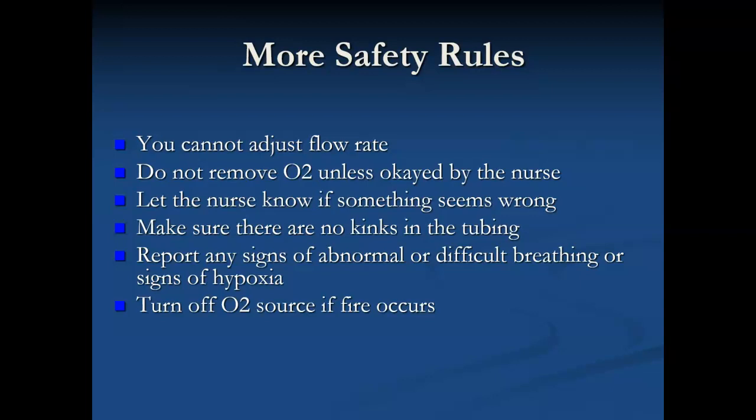We should not remove the oxygen unless it's okayed by a nurse. A lot of the residents will be on oxygen PRN, which means as needed — so they can take it off when they want and put it back on when they want. If a patient on oxygen PRN says they want to take it off when they go to the shower or bathroom, it's okay to take the tubing off and help them put it back on when they return. If they're on continuous oxygen, though, we're supposed to leave them on it at all times, so if we're taking them to the bathroom, we'd have to move them over to one of those portable tanks.